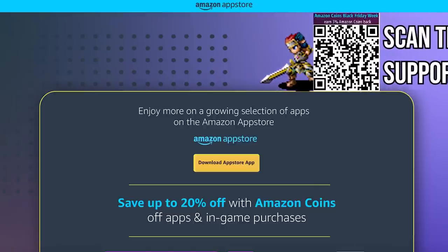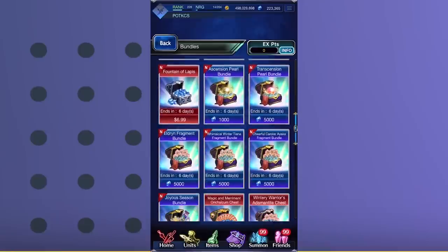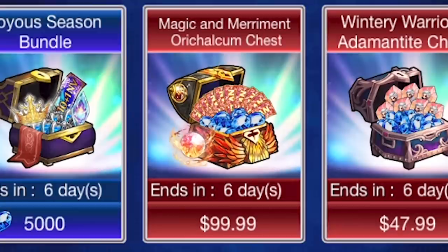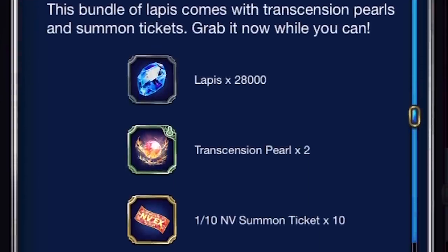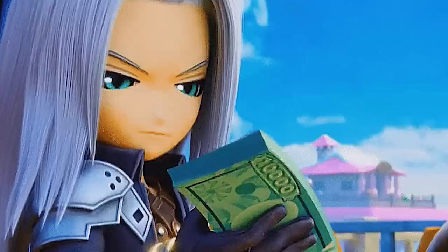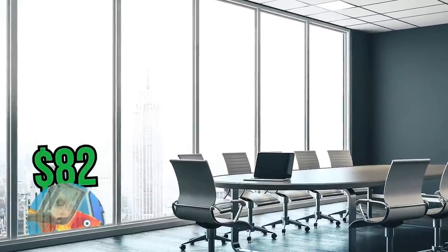Well now you can! Through the sponsor of this video, the Amazon App Store, you can make your money go farther than it could before! Just imagine, you're sifting through the available bundles, looking for the Bundle of Enhancement so you can clear the daily purchase of Bundle Mission to get one step closer to that sweet, sweet 50 free Lapis, when you come across the Magic and Merrimand orichalcum chest. Wow. 28,000 Lapis, 2 Transemption Pearls, and 1 guaranteed Neo Vision you probably didn't want. All for something close to $100. Is that a good price for Lapis? I have no idea, but I do know you probably want to use money on something you feel is valuable. But what if, instead of spending $100, you instead spend $82?